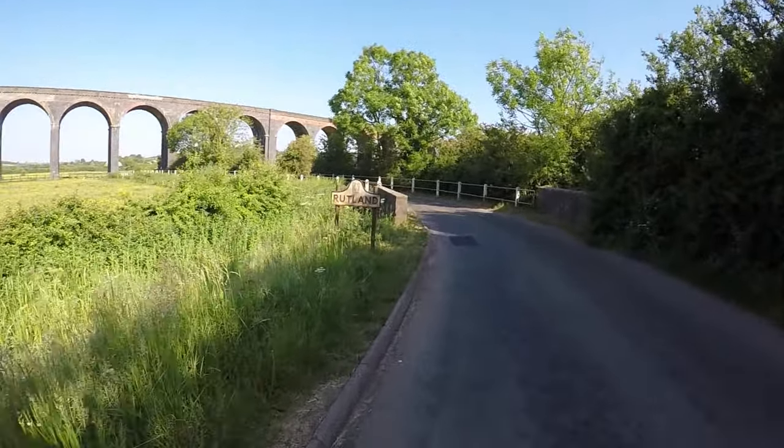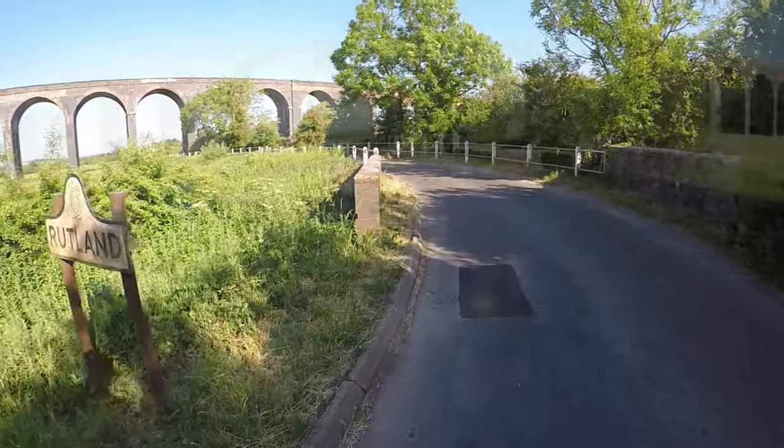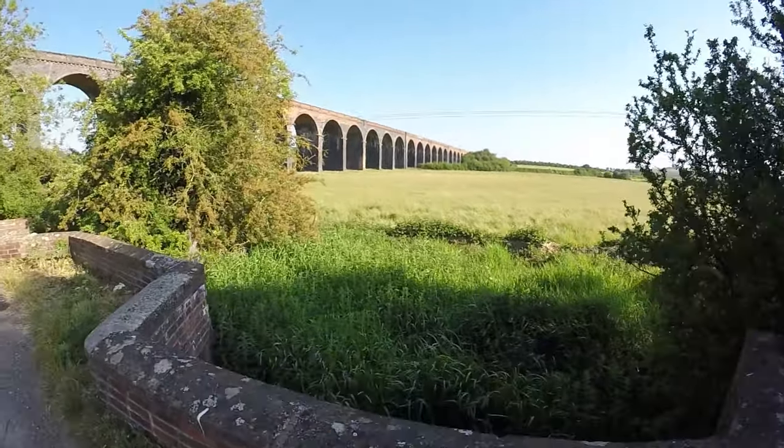Quite a remarkable construction for when it was built. It gives you some idea of the length.